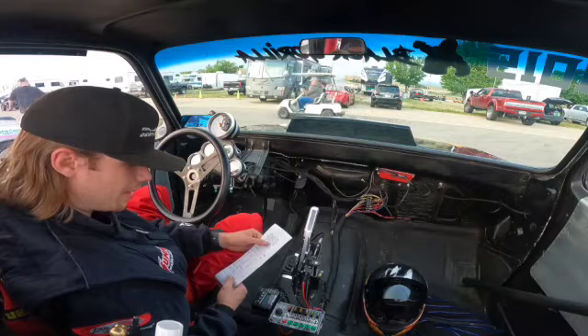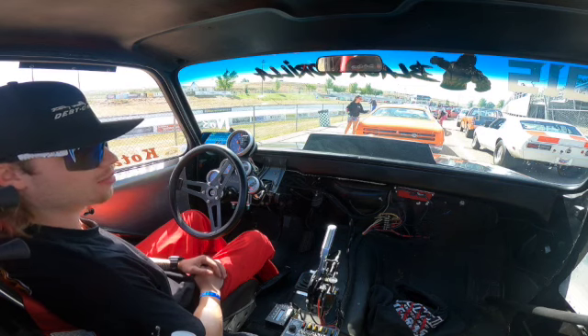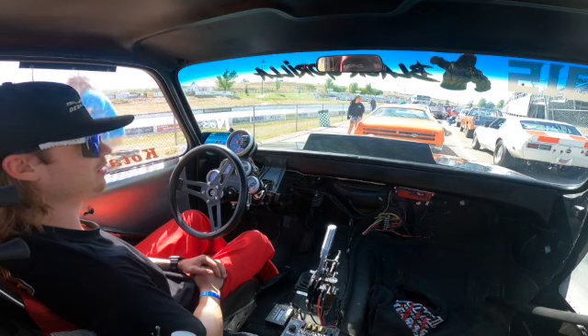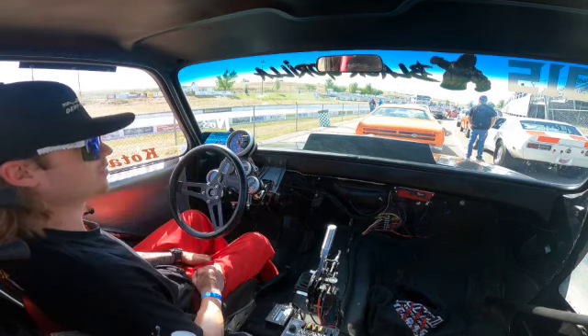Round number four in the pro class — there's a couple bikes ahead of us and one other pair, so we'll be up soon. We dialed a 10.84, ran a 10.84 with a .5 on it, with another 2.4 light — it broke out. Gotta love it. On to the next round!